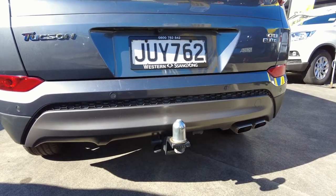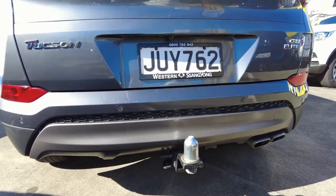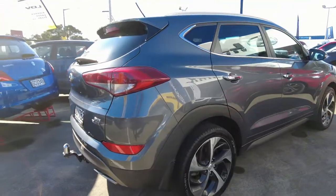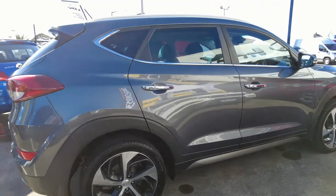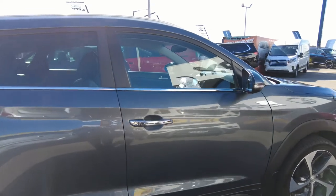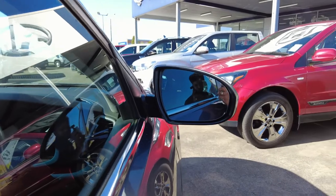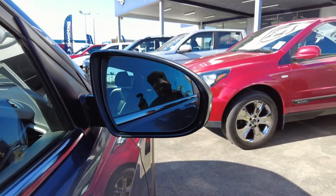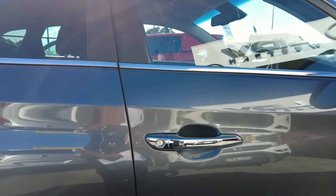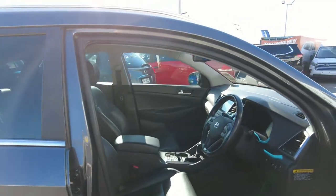And surprisingly, it has got 400 Newton metres of torque, which is more than some utes. Let's go around the vehicle and see how it looks. It has got a blind spot monitoring system, which is really good — so you can track the blind spots as well. And it has got keyless entry, which is really good.